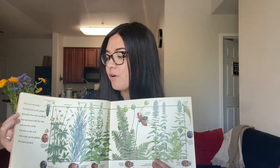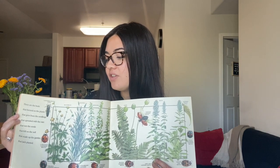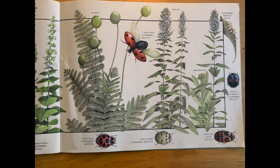These are the buds that formed on the plants that grew from the seedlings that sprouted with the rain that wet the seeds that fell on the soil that made up the garden that Jack planted. You can see so many beautiful buds — there are buttercup and foxglove. There are also different kinds of beetles, poppy buds, milkweed buds, and even more different kinds of beetles.